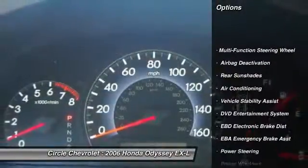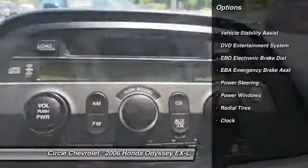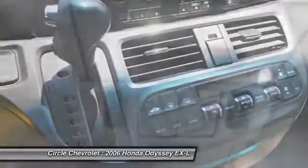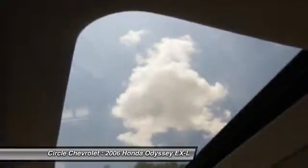Steering wheel audio controls, power sunroof, power driver's seat, CD changer, dual airbags, front air conditioning, adjustable headrests, power steering, anti-theft security system.